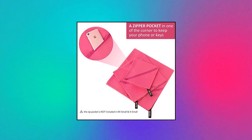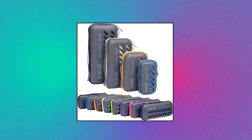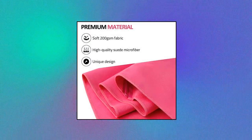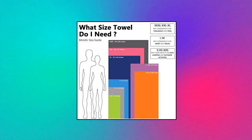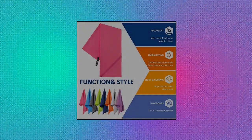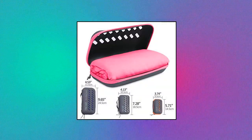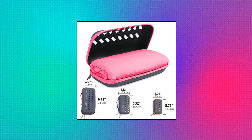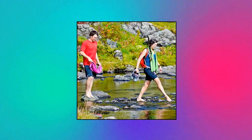Bagail Basics Microfiber Towel. Perfect Sports Travel Beach Towel. Fast-drying, super absorbent, ultra compact. Suitable for camping. Premium quality microfiber — eco-friendly, produced without harmful additives and hypoallergenic. Ultra soft and durable for years of use. This microfiber towel can hold four times its weight in water and can dry up to ten times faster than traditional cotton towels.